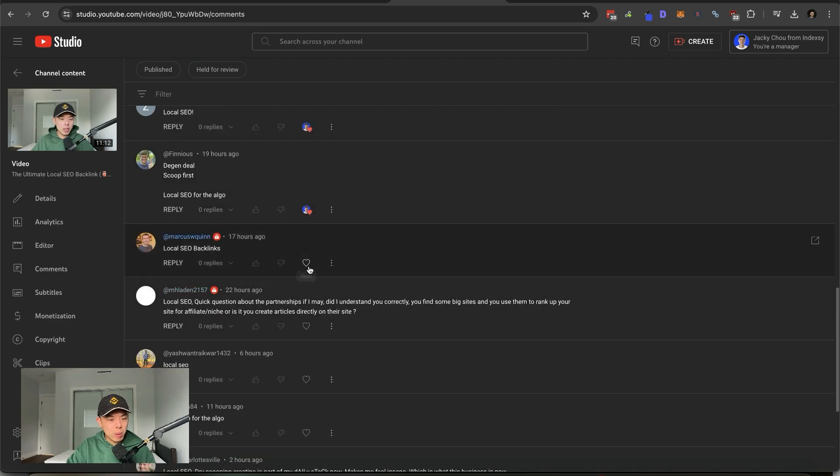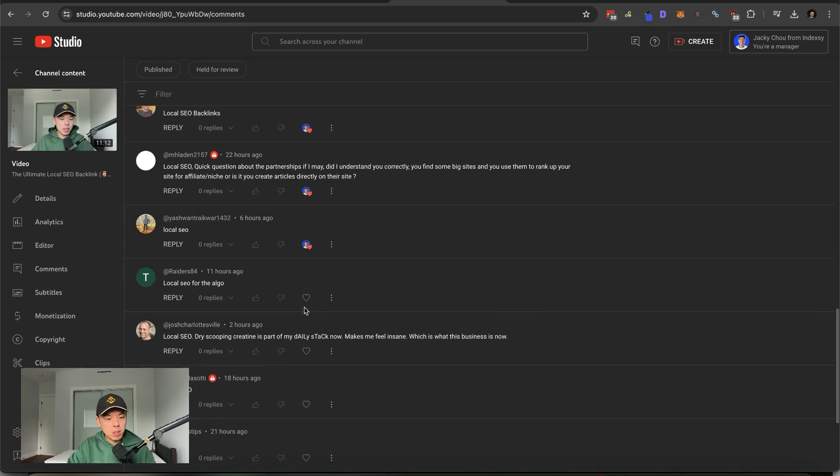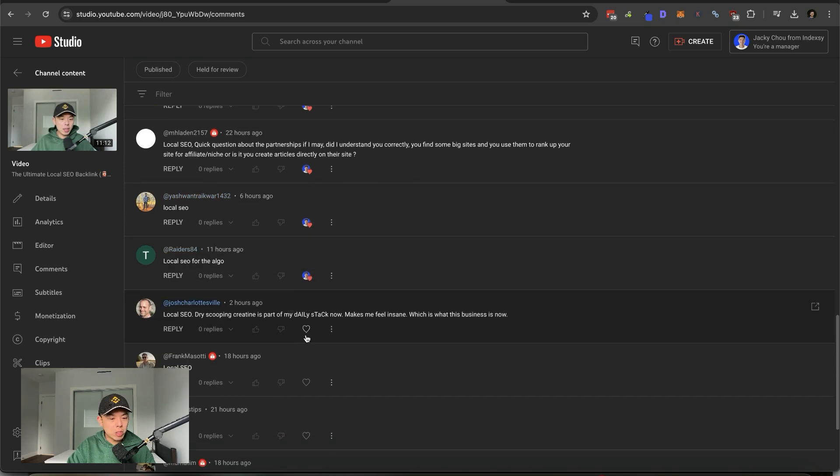Local SEO with Algo, thank you very much. Marcus — what's going on? Marcus is probably the most active member in the advisor community right now. Quick question about partnerships: did I understand correctly that you buy and find big sites and use them to rank up your site for affiliate/niche, or is it that you create articles directly on their site? We have access to their site and then we create it there.